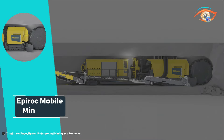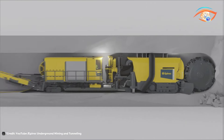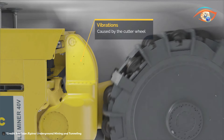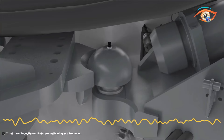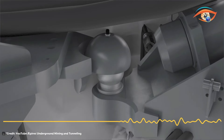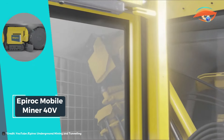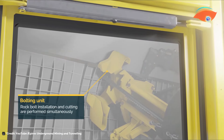Its versatility allows it to tackle a wide range of rock types with ease, making it an indispensable asset for mining companies worldwide. Whether it's drifting, shaft sinking, or ore extraction, the Mobile Miner 4-TV ensures rapid progress and optimal results. With its advanced technology and exceptional performance, it sets a new standard for underground rock excavation, empowering miners to achieve their production targets more efficiently than ever before.